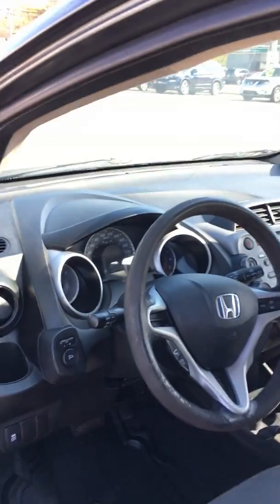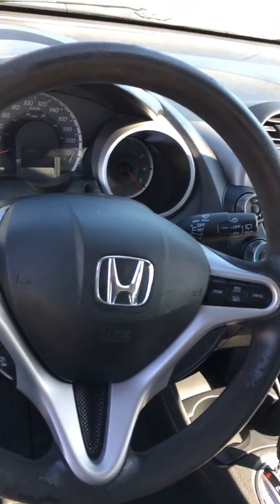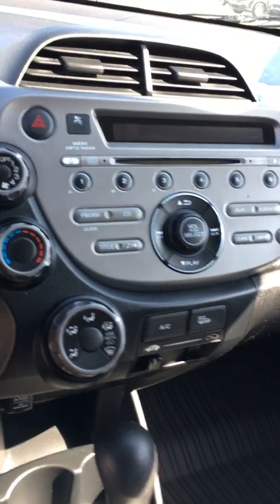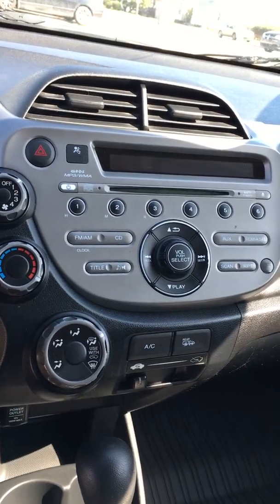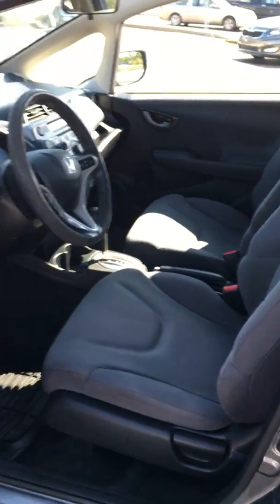With this one you still do get Bluetooth and hands-free calling. You also get cruise control, air conditioning. You can see the radio system there. Front and rear defrost. You get nice mats in there as well. The seats are in great condition — somebody definitely took care of this car.